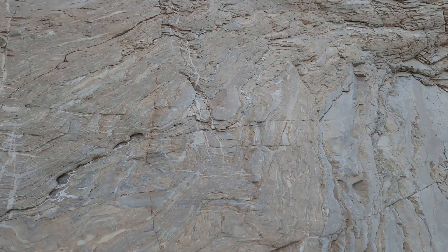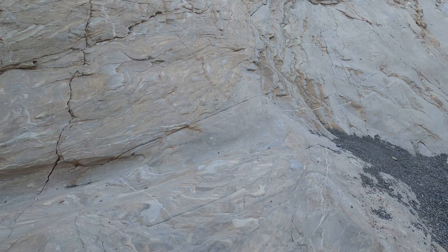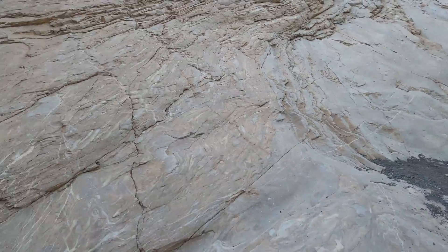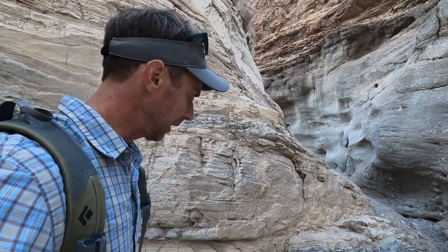Dolo stone is a little different than limestone — it has more magnesium that has replaced some of the calcite or calcium in it, so it has a slightly different pattern. What we're going to do here is walk down the canyon and show you some of the cool features that we see here.